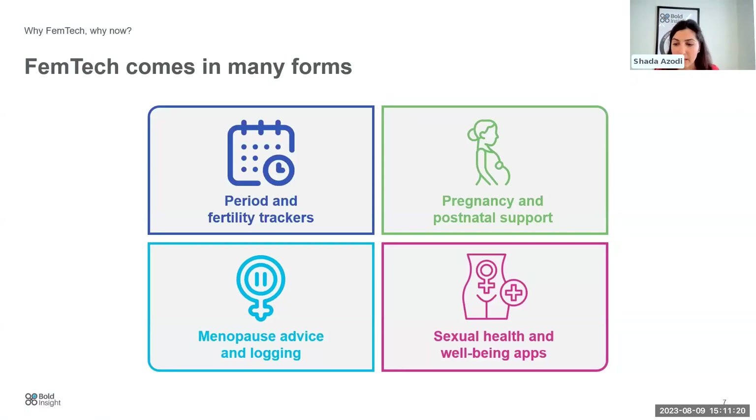Femtech comes in multiple shapes and forms and covers multiple domains. As you evolve throughout your life, your needs and requirements change depending on your age and the stage of life you're at. There are so many more products we can use to raise awareness and improve our health and wellness.